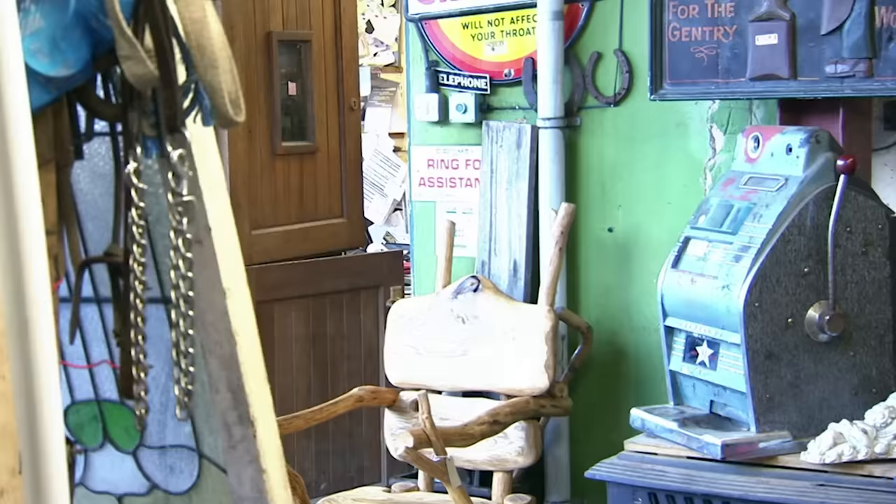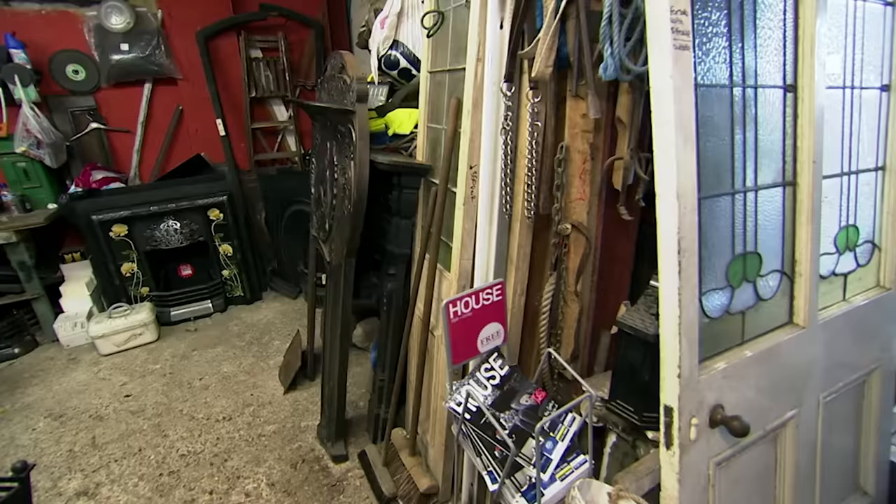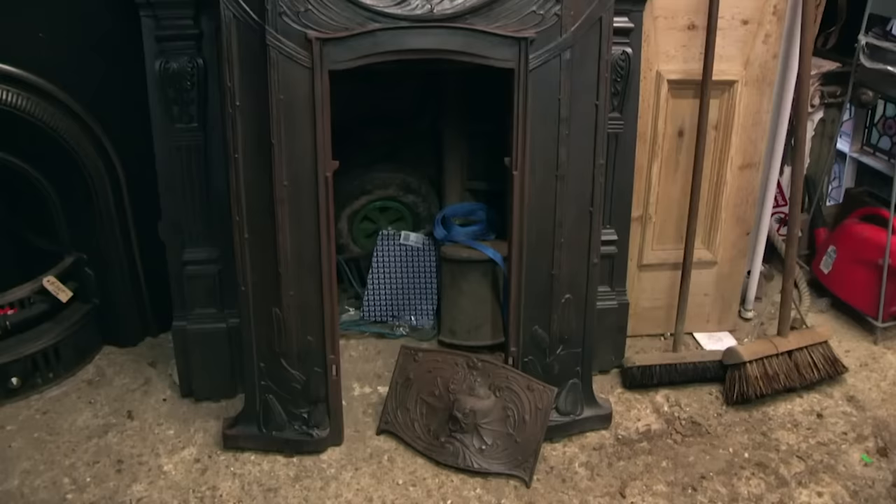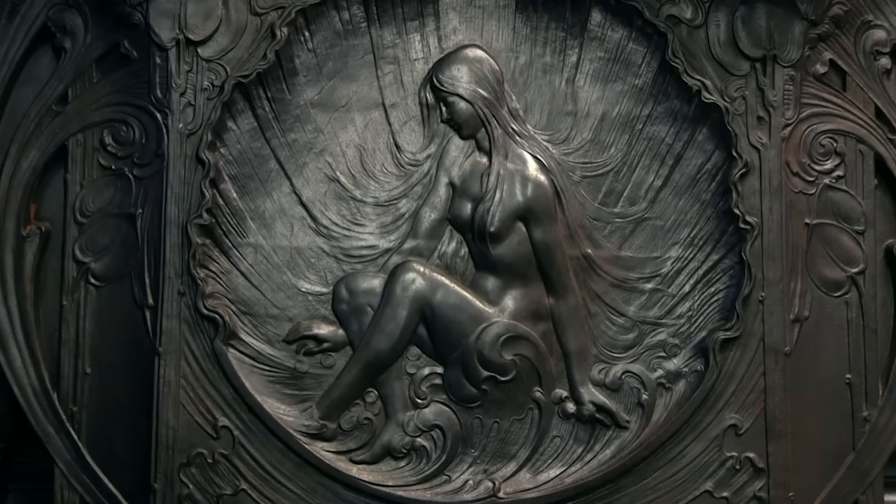Now we're going to go have a look around inside and see what's in there. Inside, he quickly spots another chimney surround. That's a bit special, isn't it? This chimney piece from the early 20th century, with a classical beauty surrounded by a floral motif, was made from freshly blackened cast iron — a fine example of the Art Nouveau period. It could fetch around £2,200.